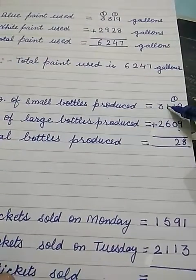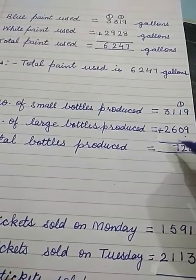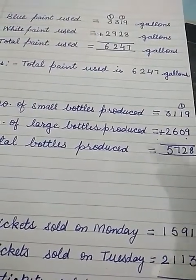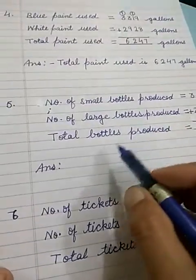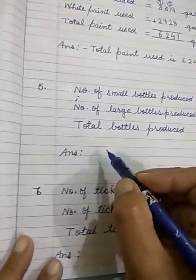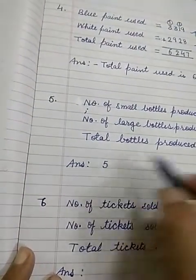Then we will add. 1 plus 6 is 7, 3 plus 2 is 5. So the total bottles produced are 5,728. Now we will write the answer.